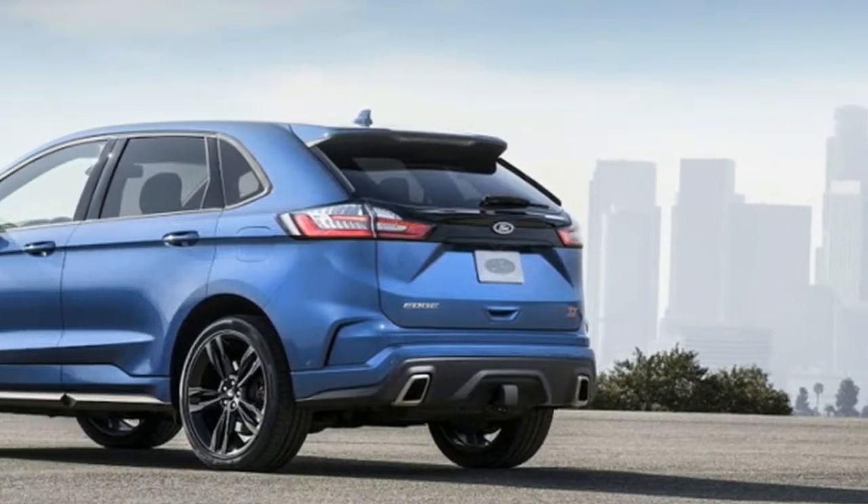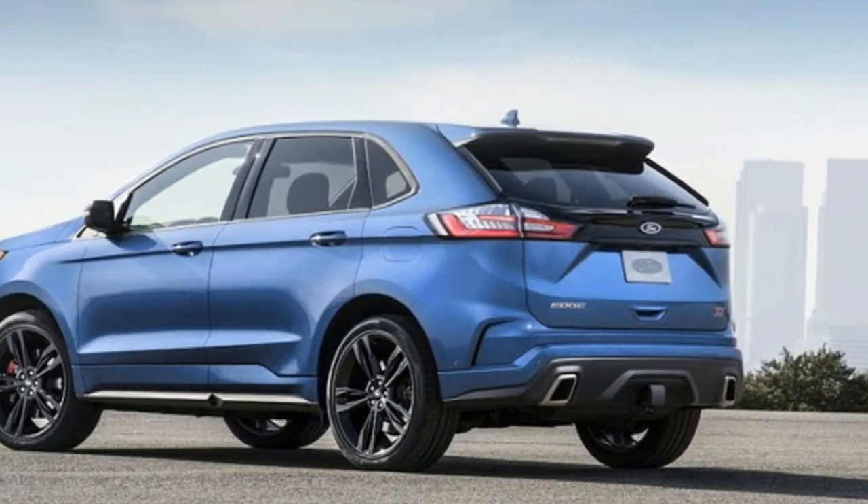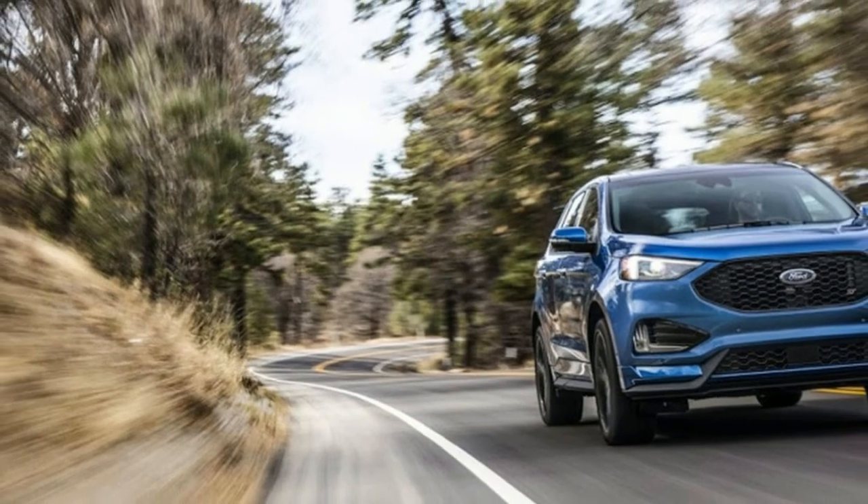Expect the Edge ST next week at the Detroit Auto Show, and in Ford showrooms by summer.